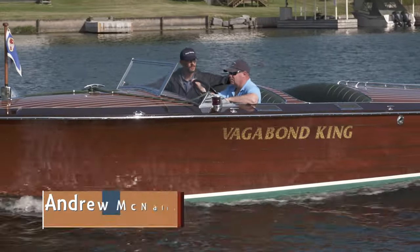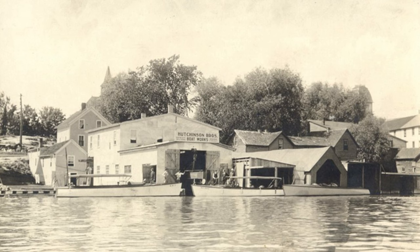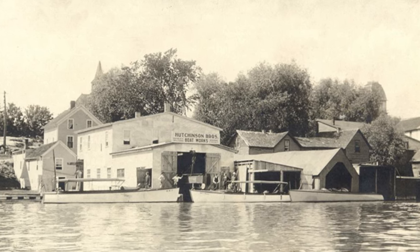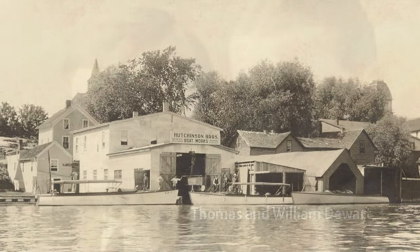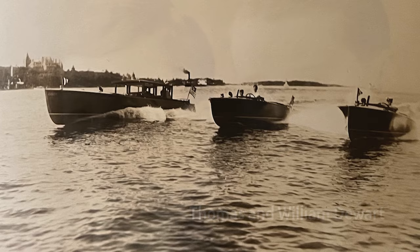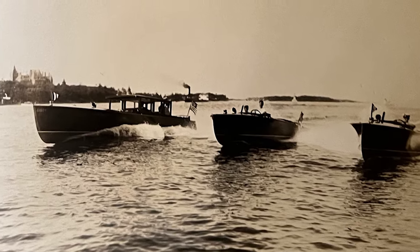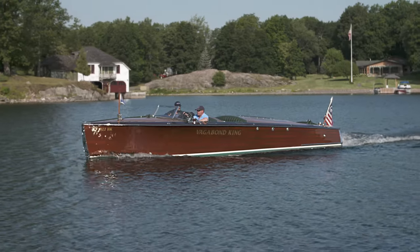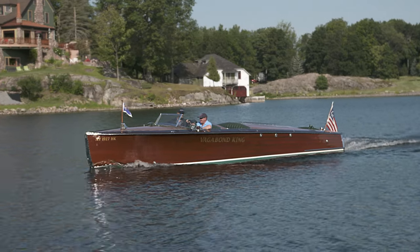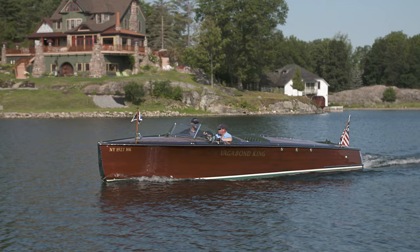Give me kind of the history on this boat. It was built in 1926 at Hutchinson's, which is here in Alexandria Bay. It was a custom design boat for the DeWert boys — their father was a publishing executive, and for their 16th birthday, he had two of these boats commissioned. And these were gifts for 16-year-old boys! Apparently they raced them up and down the river. At the time, they were two of the faster boats on the river.